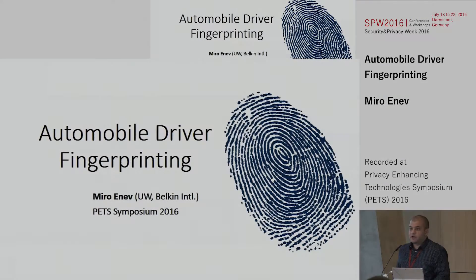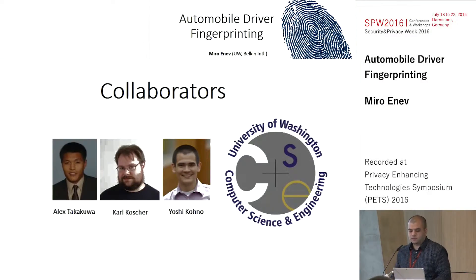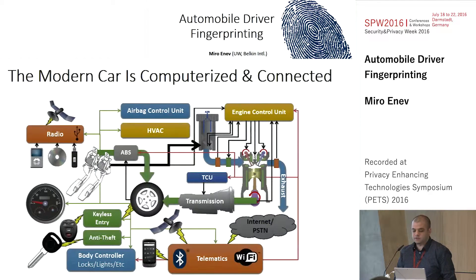My name is Miro, and this is joint work with Alex Agakua, Carl Kosher, and Yoshi Kono from the University of Washington Computer Science and Engineering Department.